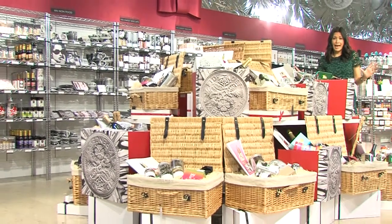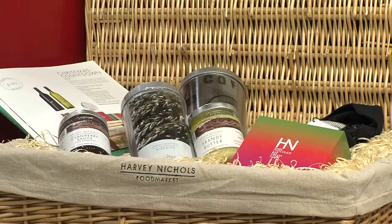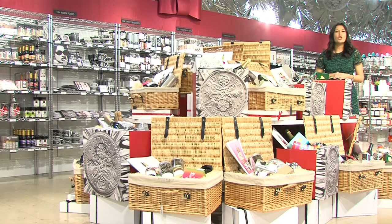Or perhaps you could go for the 'Ultimate Indulgence' — it's packed full of bottles of wine, champagne, biscuits, and lots of goodies. You really do need to come in and have a look. And if you've got a fussy somebody in your life and there isn't a hamper that suits them, don't worry, because you can have a bespoke hamper made up.